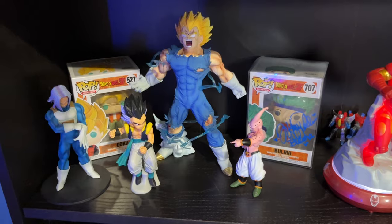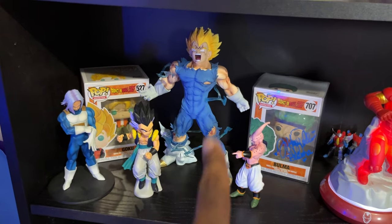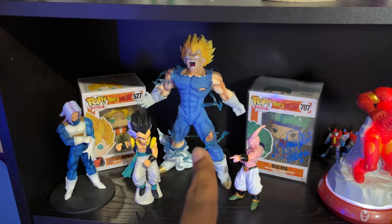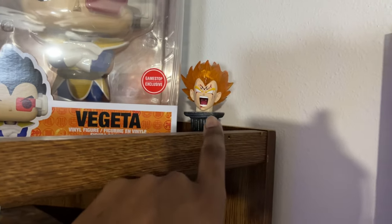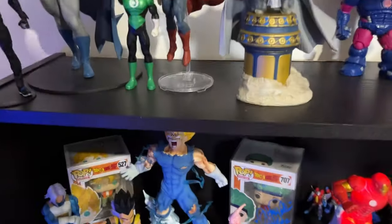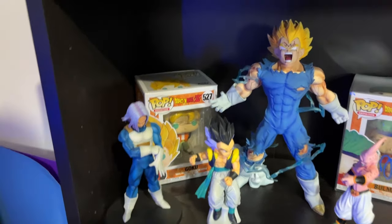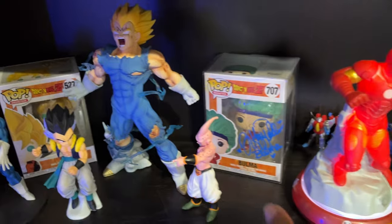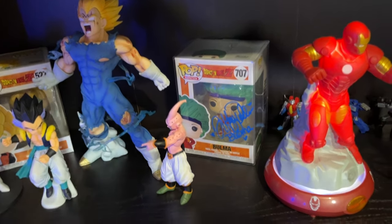Here is our Dragon Ball Z stuff. We have a really awesome Vegeta statue — about 20 bucks, really nice quality, and it's heavy too. He also comes with an alternate head that lights up with a little light bulb, so you can literally have him glow Super Saiyan, which is so awesome. Got a Kid Buu, a Gotenks, and Trunks back there. We have Goku just chilling, and we have a Bulma signed by Tiffany Vollmer — it was really awesome to meet her and get that signed.